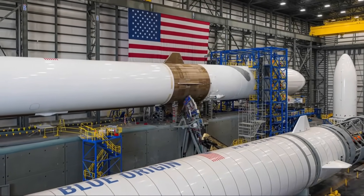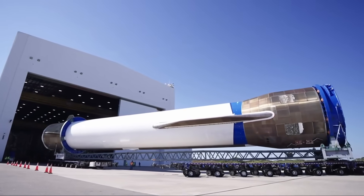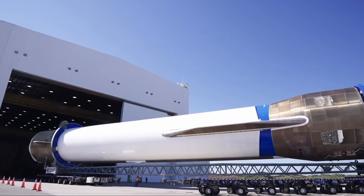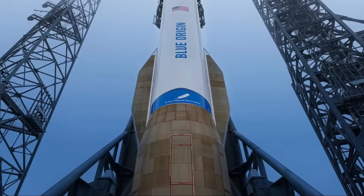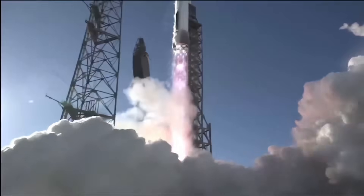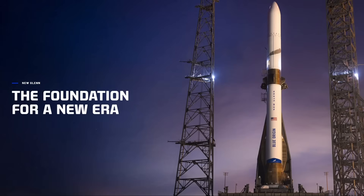What will you do with the New Glenn rocket? Flying from Carnarvon. Welcome to Eager Space.